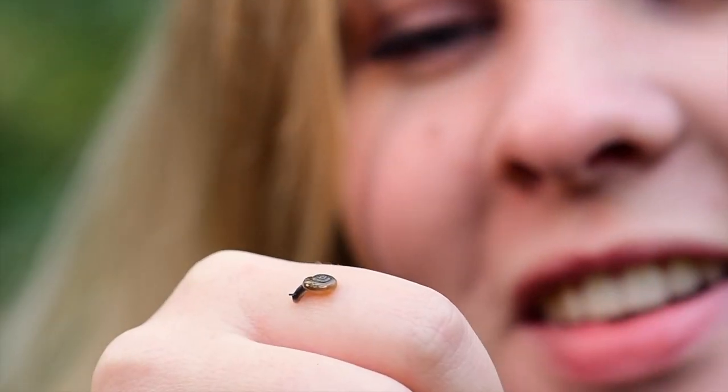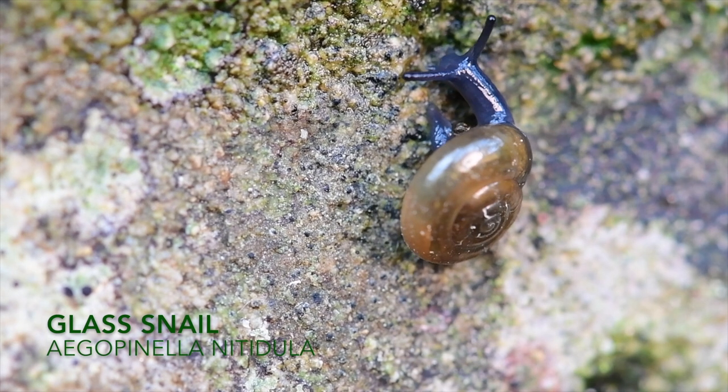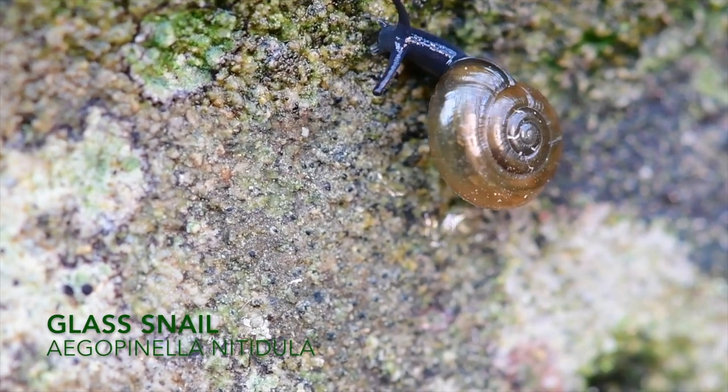One of the crew has found this rather adorable little glass snail, and it's just one of the hundreds of species which rely on woodlands to survive.